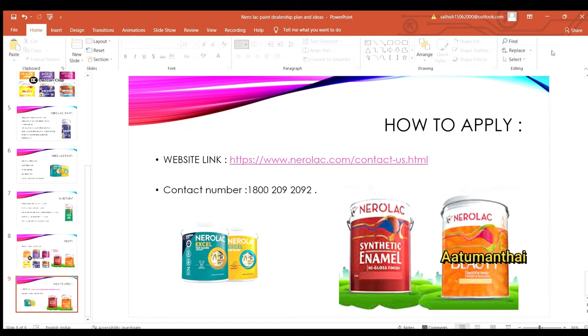Once you enter your details — name, address, and email — you will receive a call. If you have any further questions, they will clarify all the details. If you are ready to invest, you can start the dealership. You can also use the contact number provided in the description.